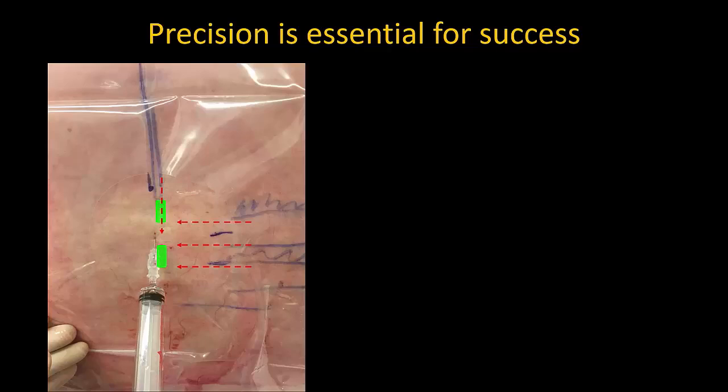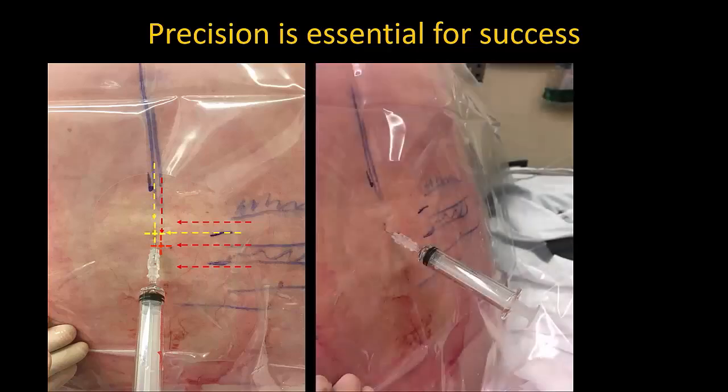Initial attempts using the original markings were unsuccessful because the skin was now in a slightly different position. We re-scanned as a rescue and determined the new position of the midline and interlaminar spaces. He also had narrow spaces which required quite a large degree of cranial angulation for entry.